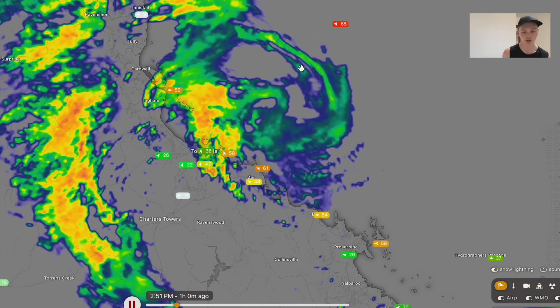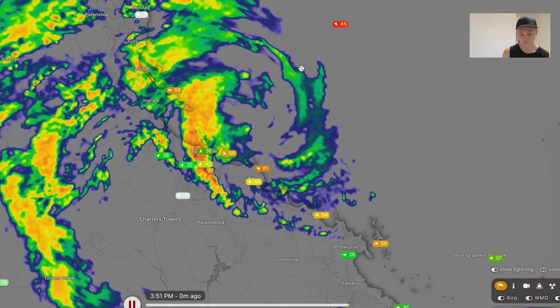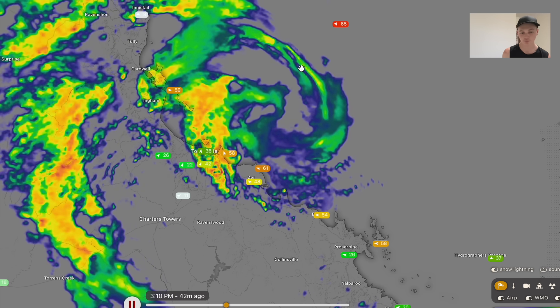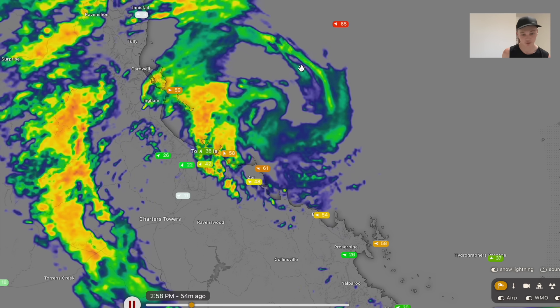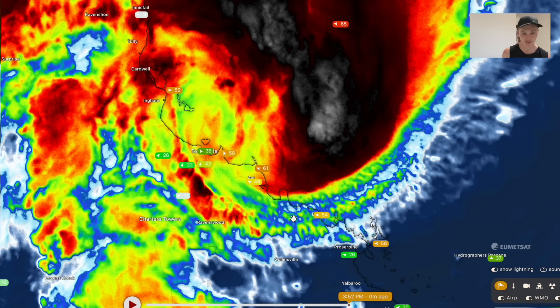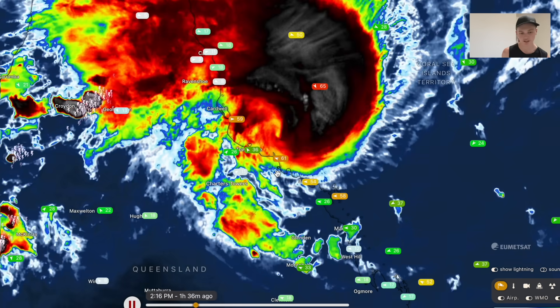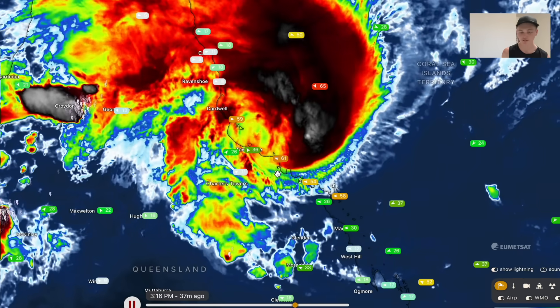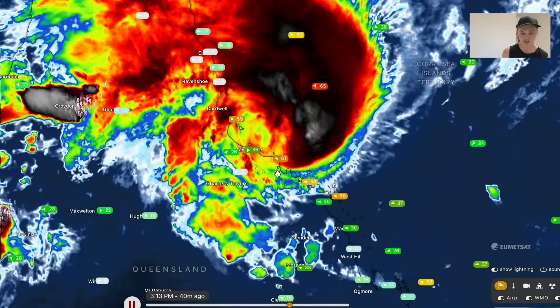It was a very difficult forecast. In the end, the forecast I made about two days ago — looking at a Category 3 strength cyclone coming ashore with peak wind gusts of 160 to 170 kilometres an hour, and telling everyone to prepare between Cardwell and Bowen for Category 3 strength winds — that was the forecast that has ended up materialising. Kirali has performed terribly in some of the best conditions for tropical cyclones, but amazing in some of the worst conditions. She's been a really difficult storm to forecast.